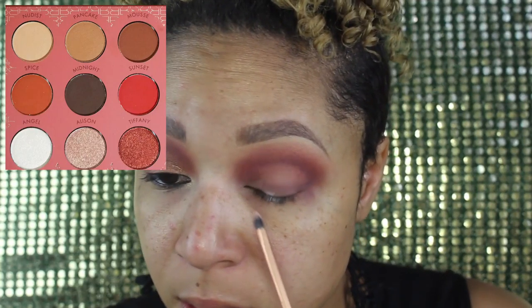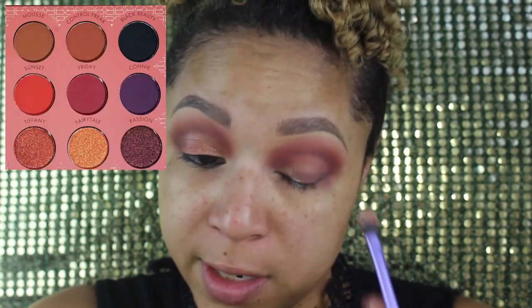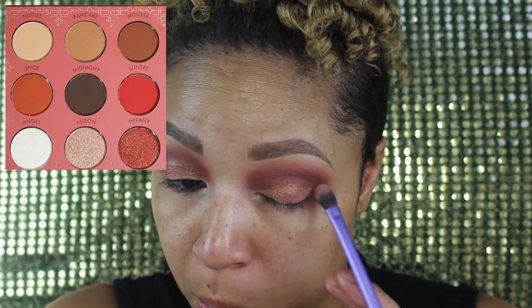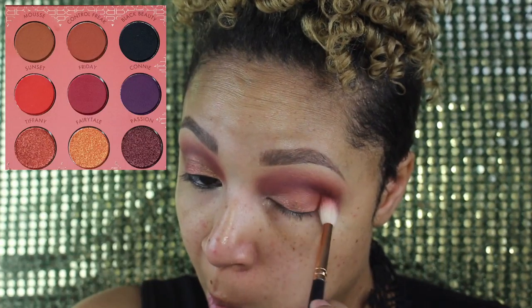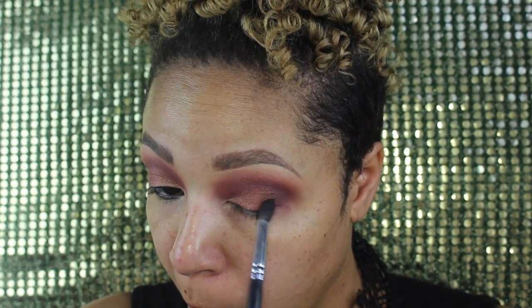To make these eyes pop, I'm going to dip into the shade Allison and put that in the inner corners and tear ducts. Then I'm going to apply Fairy Tale right next to it, and then put Tiffany at the end. I'm going to go back in with my fluffy brush and blend everything together, put some Connie on it, and pick up some Midnight. This is very bright, bold, vibrant, and out of my comfort zone.